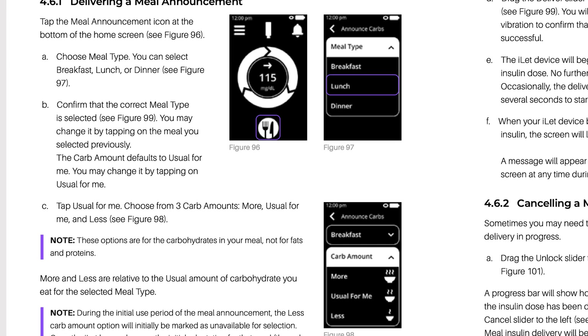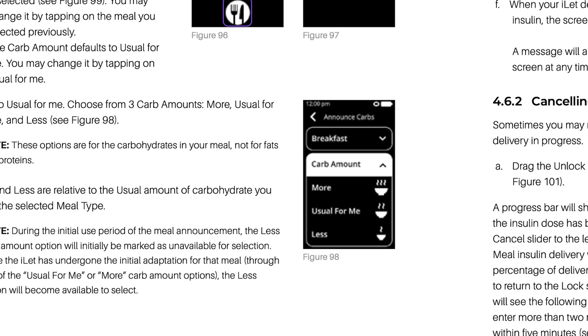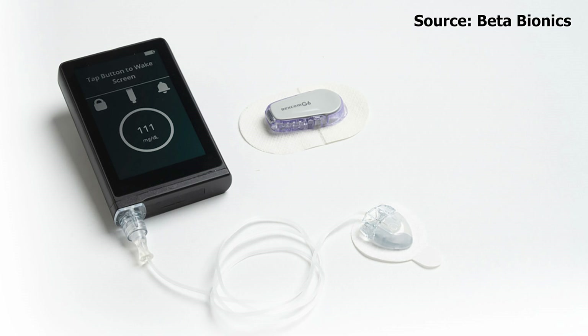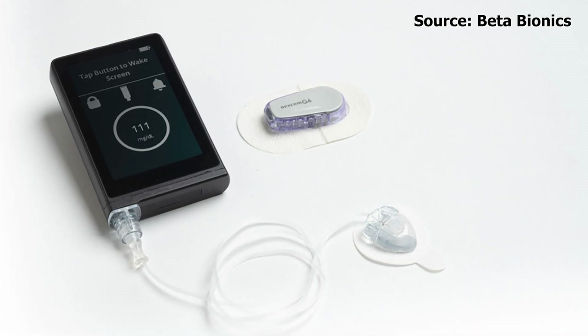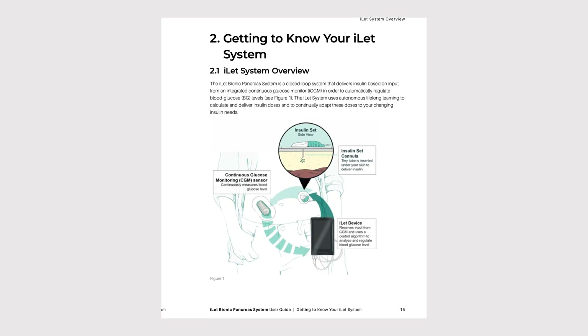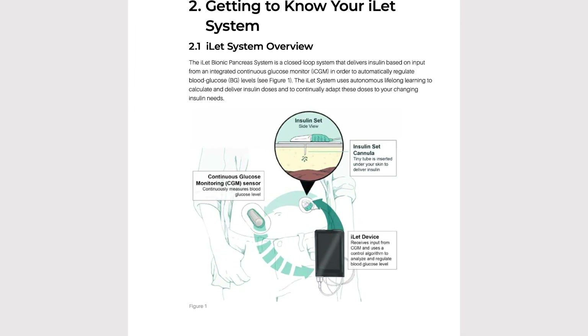When you choose breakfast, lunch, or dinner, it's going to ask you a few different things. It's going to ask you the carb amount — is it more or less than what you typically eat? That is all the information it needs. The studies show this system actually works and takes a lot of that time you'd spend carb counting out of the equation and lets you live your life more. This is a closed-loop system. It works alongside the Dexcom G6 to gather all your blood sugar readings every five minutes and then dose accordingly. No word yet on when this will support the Dexcom G7 or the Libre 2 and 3, which were also cleared by the FDA for closed-loop systems.